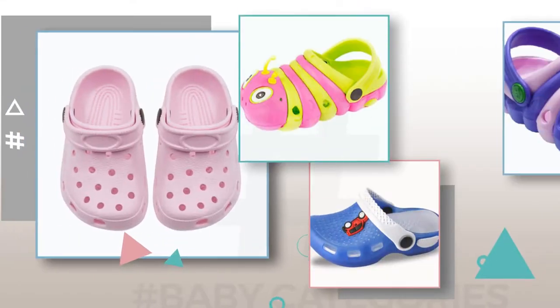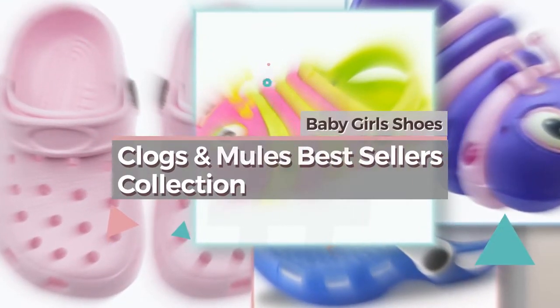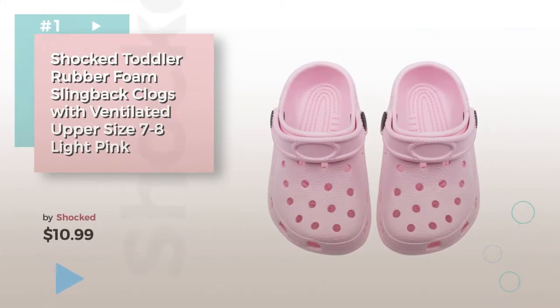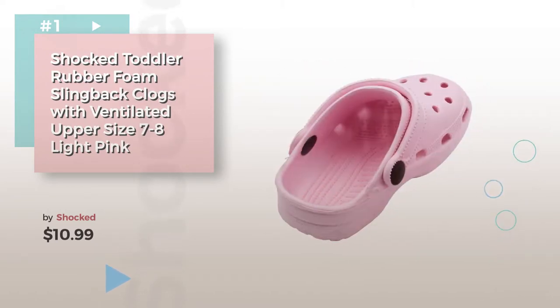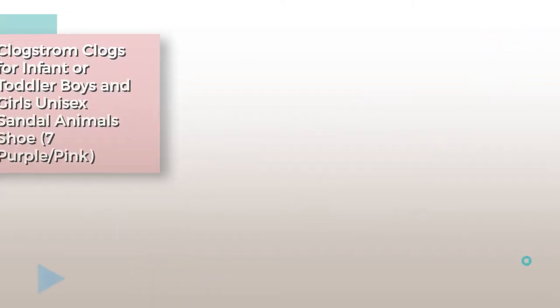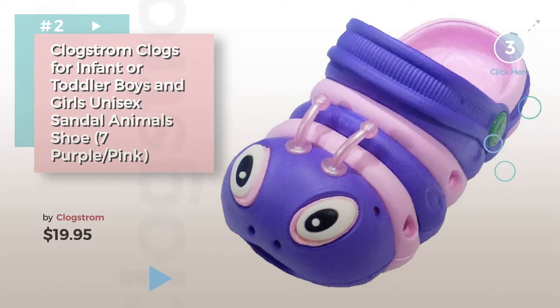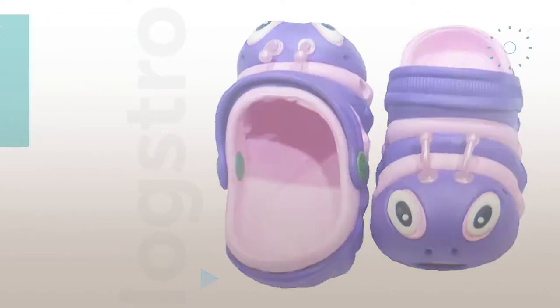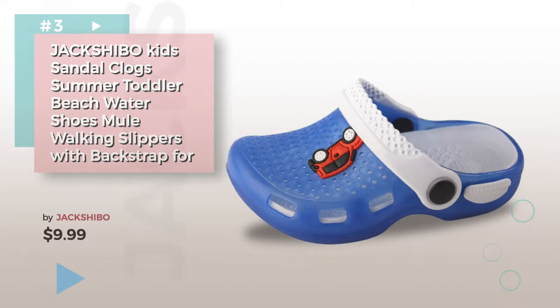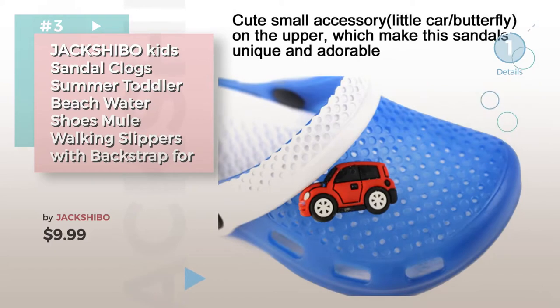If you're looking for baby clogs and mules, here's a collection you've got to see. Baby girl's shoes, clogs and mules bestsellers collection. Number one by Shocked. Number two by Clogs Strong. Number three by Jack Shibo — choose the best baby girl's shoes for your baby. Click the circle for more info.